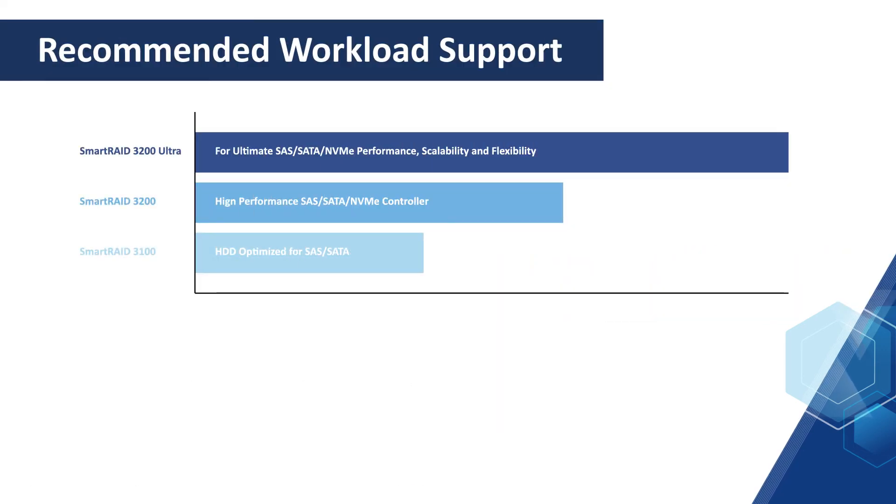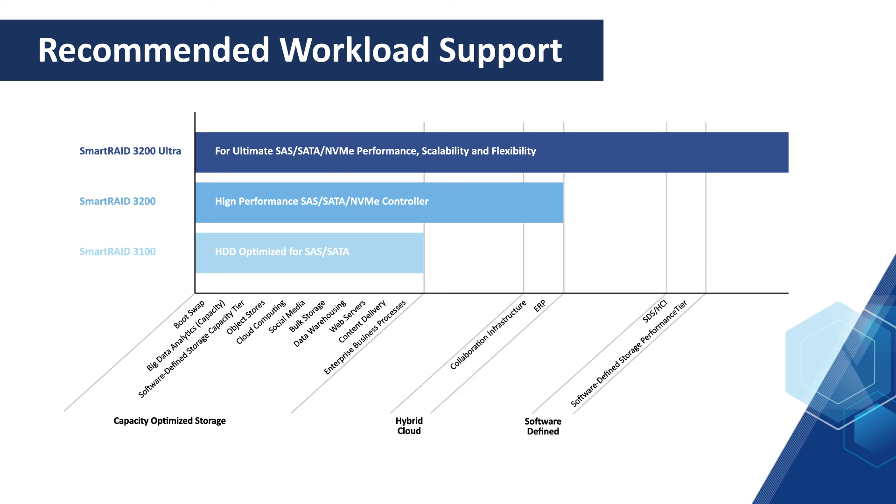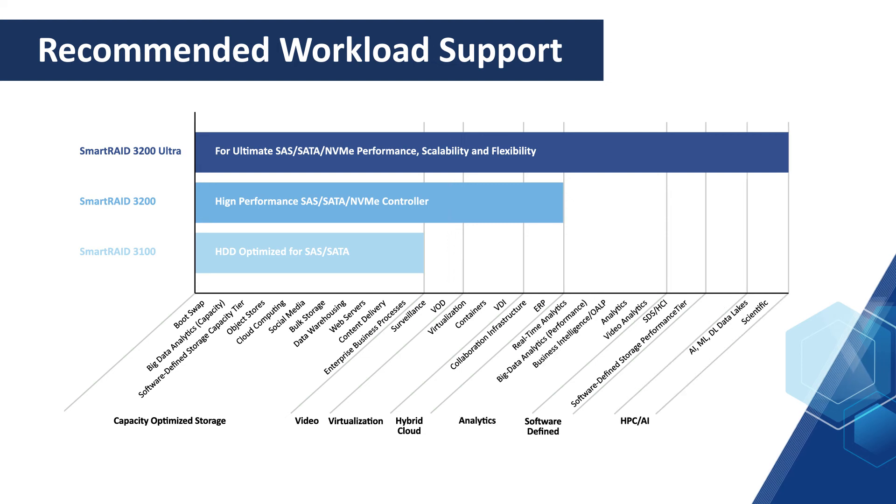Whether you're looking for a solution for capacity-optimized, software-defined, or hybrid storage, video production or surveillance, virtualization, analytics, or high performance computing and AI, we're confident we have the right solution.